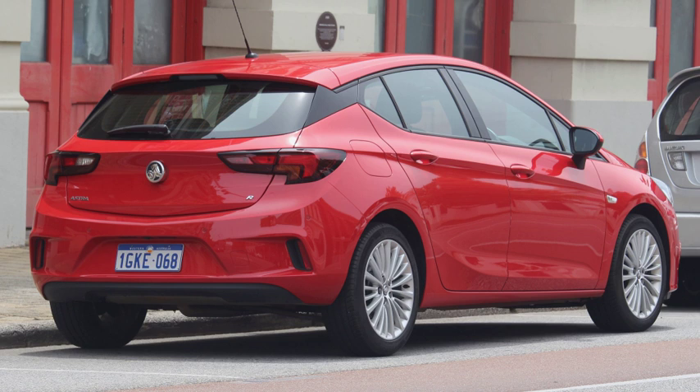A hatchback is a car with a hatch-type rear door that opens upwards and often a shared volume for the passenger and cargo areas. When the body style of a car is described as a hatchback, typically it is referring to a utilitarian small car; however, hatchback doors are also used on several sports cars, SUVs, and large luxury cars.